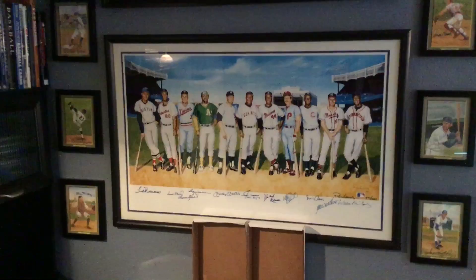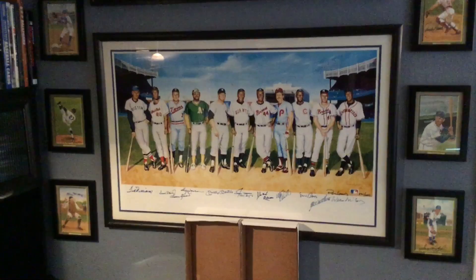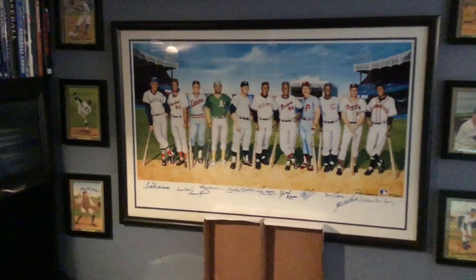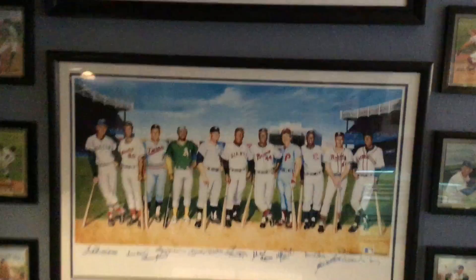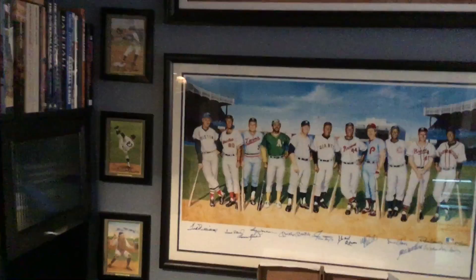The first is the 500 Home Run piece by Ron Lewis — number 2 of 1,000 — signed by 11 or 12 members of the 500 home run club. The second is the 3,000 Hit Club, also by Ron Lewis, signed by a bunch of guys including some who aren't even on the painting — Paul Molitor and Wade Boggs signed it even though they're not depicted. Just two great pieces that look really good together, and surrounding them I've got some Perez Steele autographs.